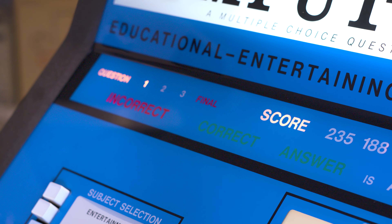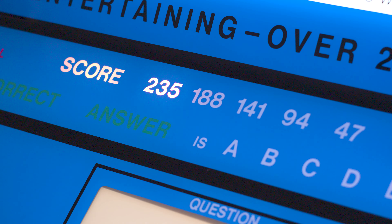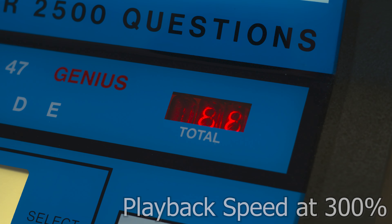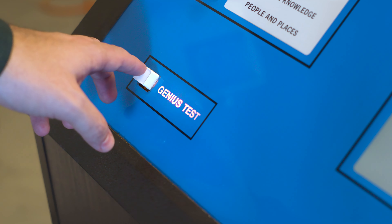If you do, the machine makes a sound and lights up 'correct.' Players receive a score based on how quickly the question was answered, with the points adding up throughout, with two possible attempts to get a correct answer. If you get 700 points or more, you can select the Genius Test, which asks more questions.